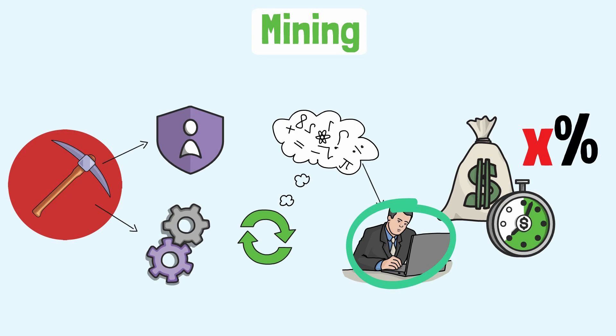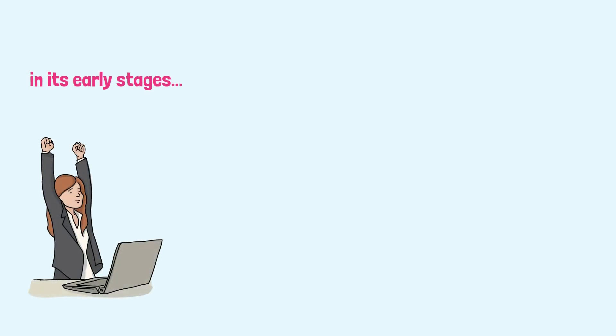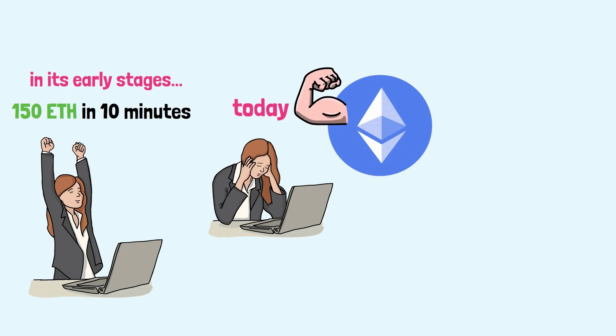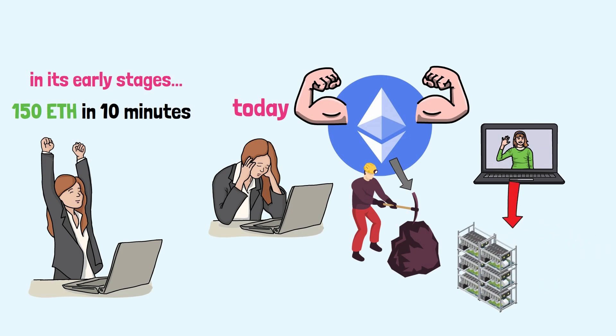In theory, anybody with a computer and internet connection could help the mining process. But in order to also be profitable, you need more than this. When crypto was in its early stages, you could mine about 150 Ether in 10 minutes using only the power of your computer. But those days are gone with the wind. Since adoption has grown so much and the networks are full, the mining process has become more and more difficult — going from possible in the dorm room of a college student to possible only in industrial halls full of mining units.